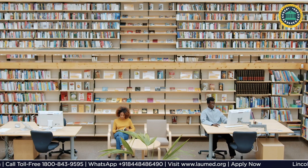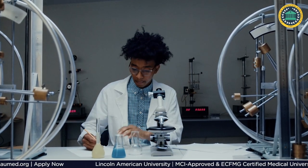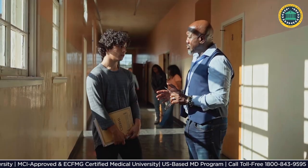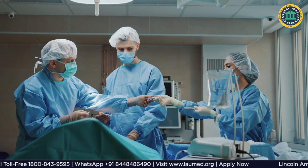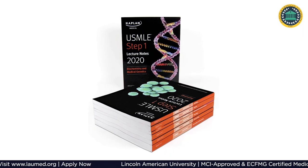The university has state-of-the-art infrastructure. It has a research lab, biotechnology lab, chemistry lab, computer lab, anatomy lab, and library. We have excellent faculty in their respective fields.